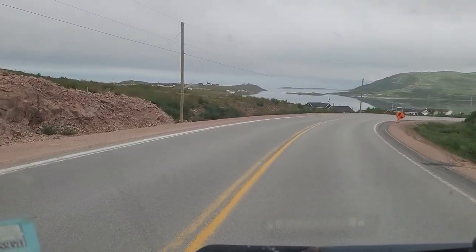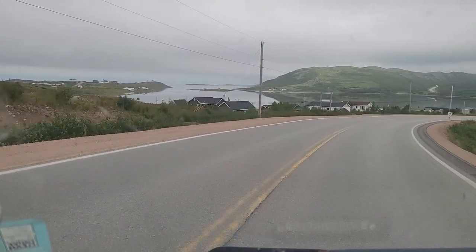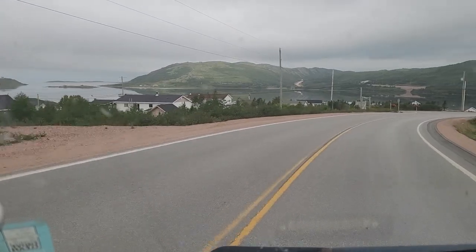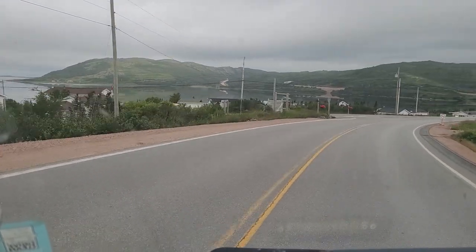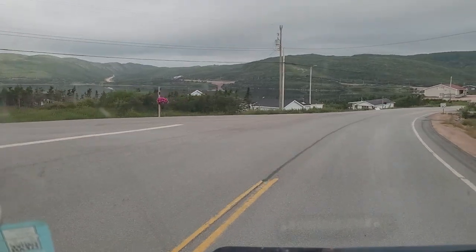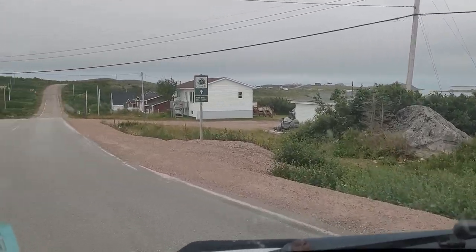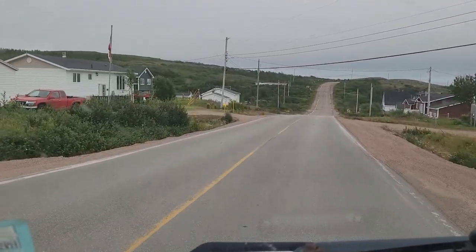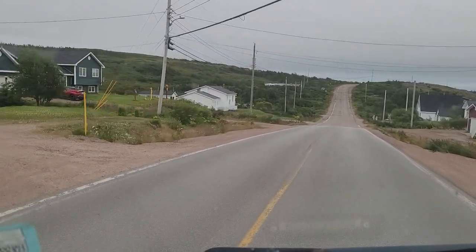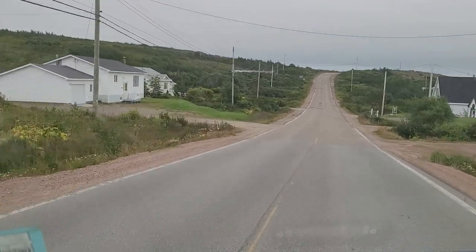That is cool. So this is Red Bay? Red Bay National Historic Site of Canada Visitor Center. Shall we go to the Visitor Center? Sure. Off to the Visitor Center. It's probably not open because that's what we've been hitting lately. But let's take a ride through Red Bay. There was a boat out into the ocean.